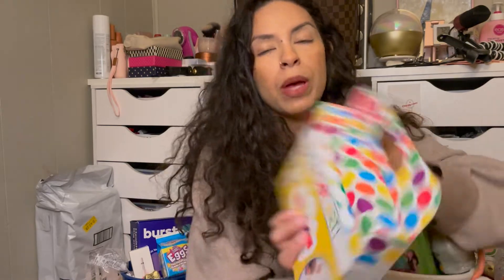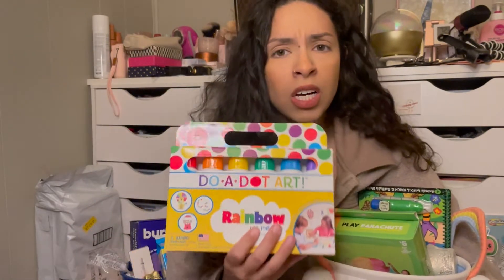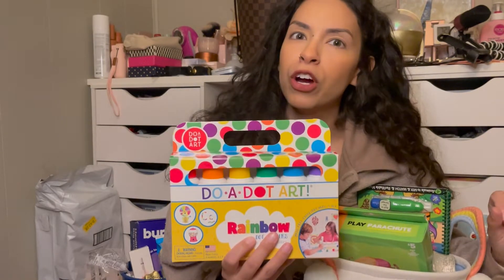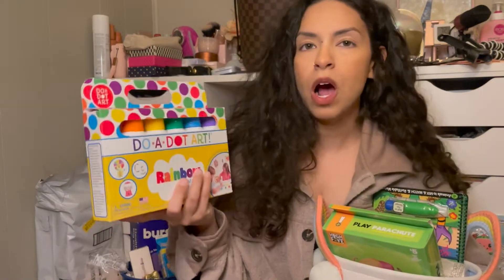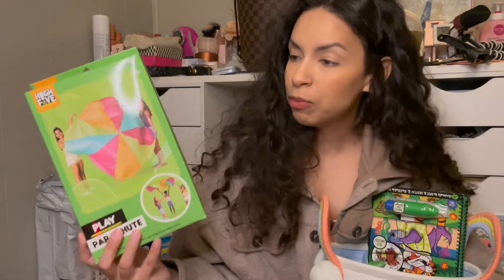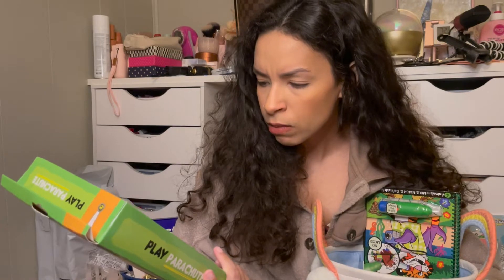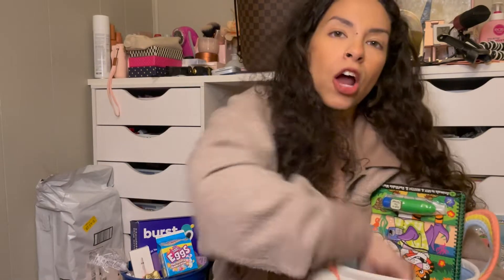I also got these bingo daubers — the rainbow ones — for her basket. I find that a lot of parents don't know about bingo daubers unless you're in the education field, but they're such a great art medium. Those were $13 at Marshall's. I got this really cute parachute at Five Below for $5 — the teacher in me loves it because you can do so many activities with this. It's six feet and has nine handles, so it's a steal for five bucks. Next I got her this little peep Play-Doh, which I got in the Target dollar section.